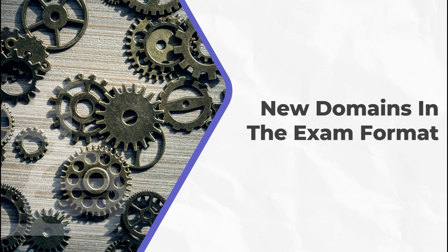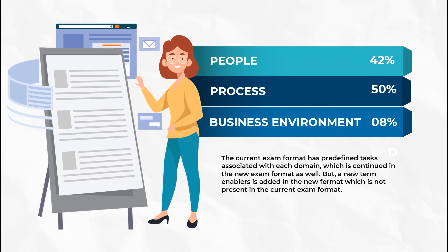If we talk about the domains in the new format, the proposed domains include people, process, and business environments. The highest weightage is given to the second domain — process — and the other significant portion goes to the first domain — people. Business environments merely get 8% of the weightage among the three domains.